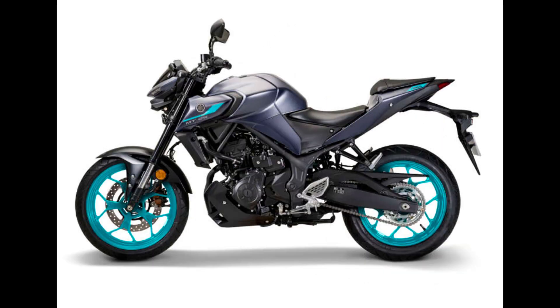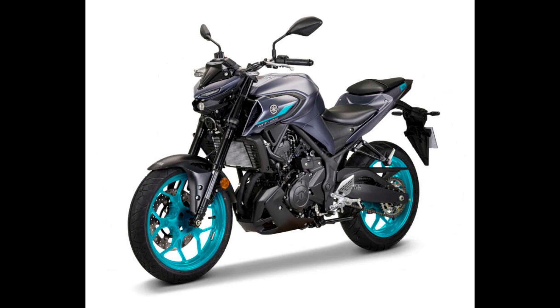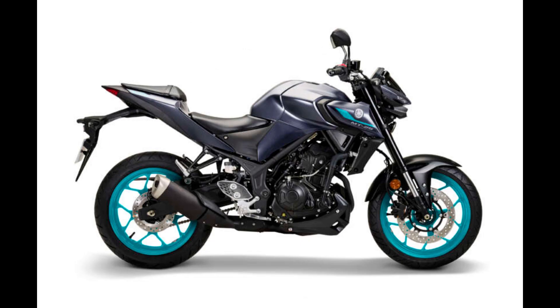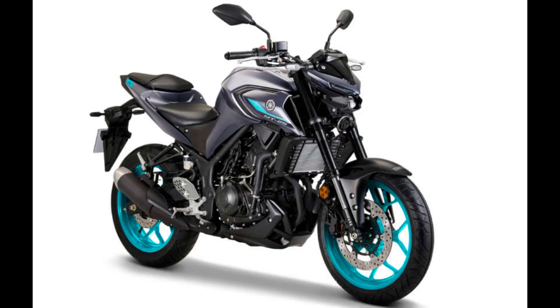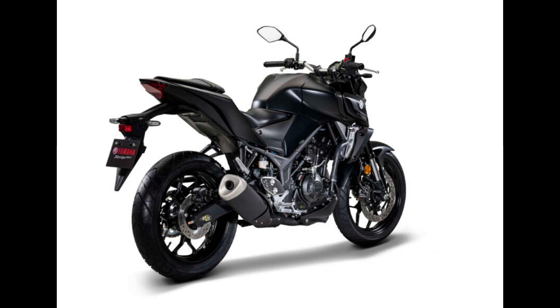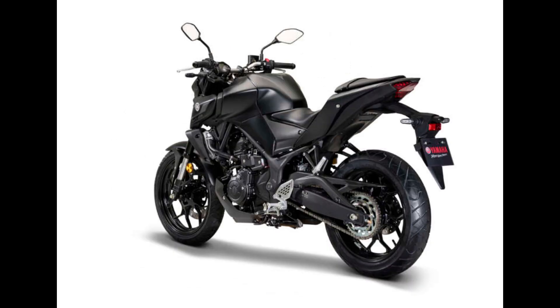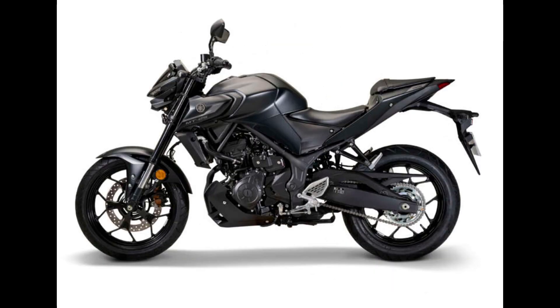The MT-25 in Malaysia remains mechanically unchanged, utilizing a two-cylinder, liquid-cooled engine with a displacement of 249cc. The MT-25 produces a maximum torque of 23.6 Nm at 10,000 rpm and 35.5 hp at 12,000 rpm. It has a 14-liter fuel tank, a weight of 167 kg, and a seat height of 780 mm.